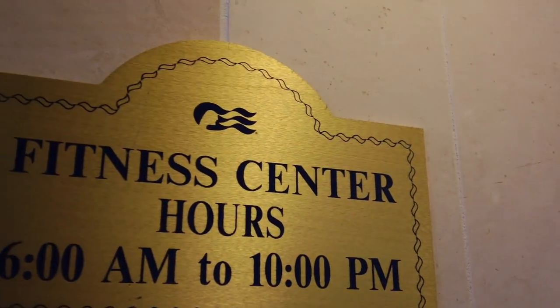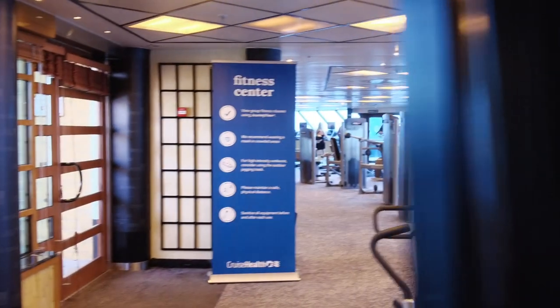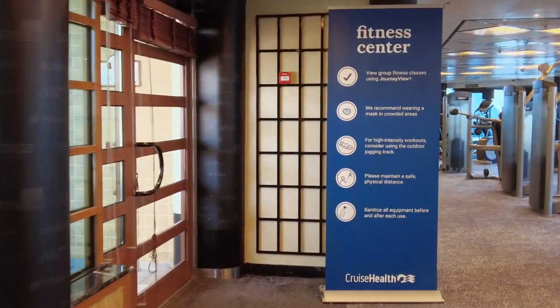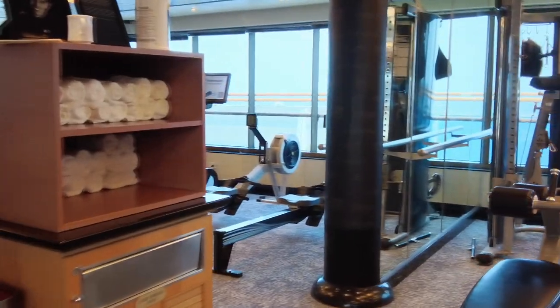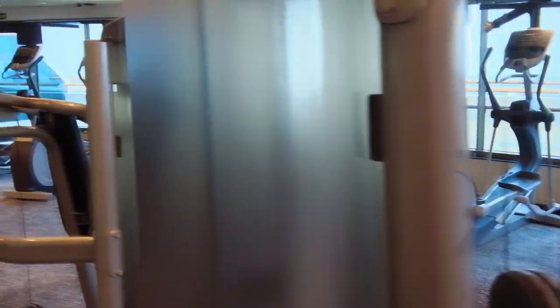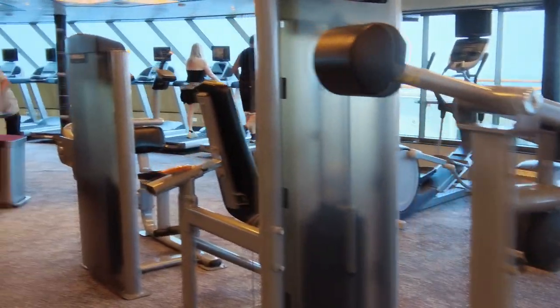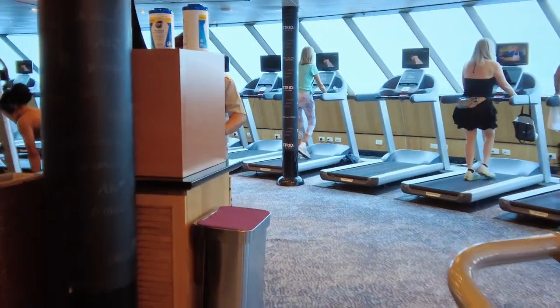Forward of the spa area is the fitness center. Hours are 6 a.m. to 10 p.m. With unlimited food on the ships, the gym seems to get a workout — pardon the pun. They had plenty of exercise equipment: bikes, machines, treadmills, free weights. They also do exercise classes. With Princess Plus you get two classes; Princess Premier is unlimited.